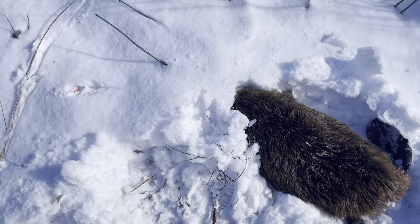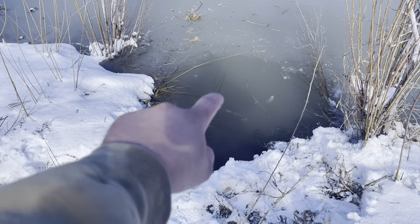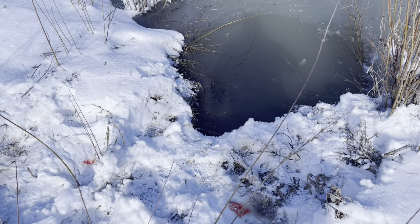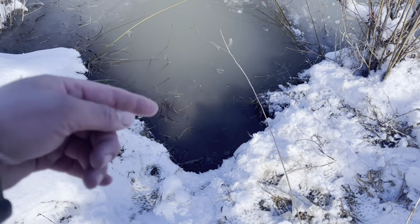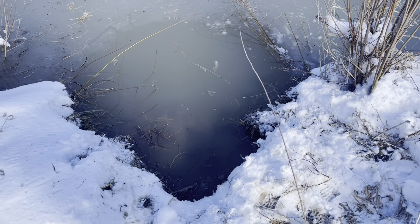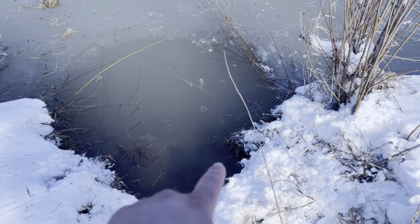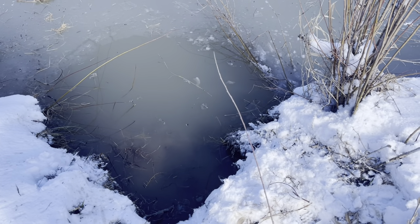Got another beaver at the new location. This part right here was completely flush — the beaver dug all of that out and he wrapped himself around some of the willows. He ended up pulling out my anchor. I'm very lucky that he was still here — he was wrapped up on the willows. I'm going to leave this trap here but I'm not going to reset it right now. I didn't bring my driver with me.